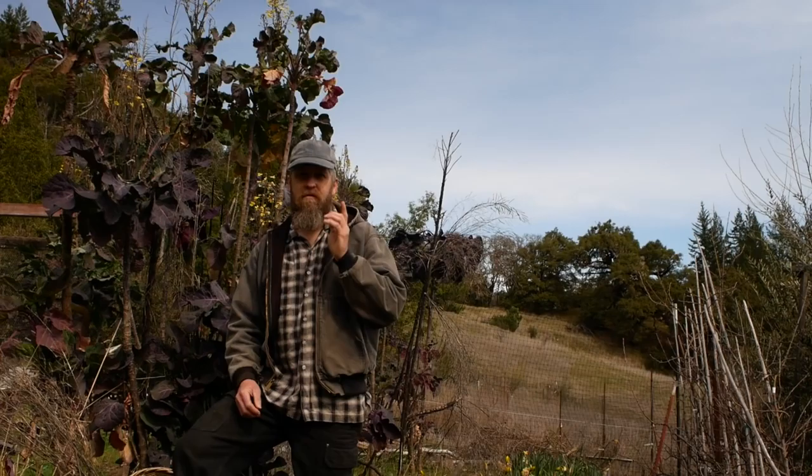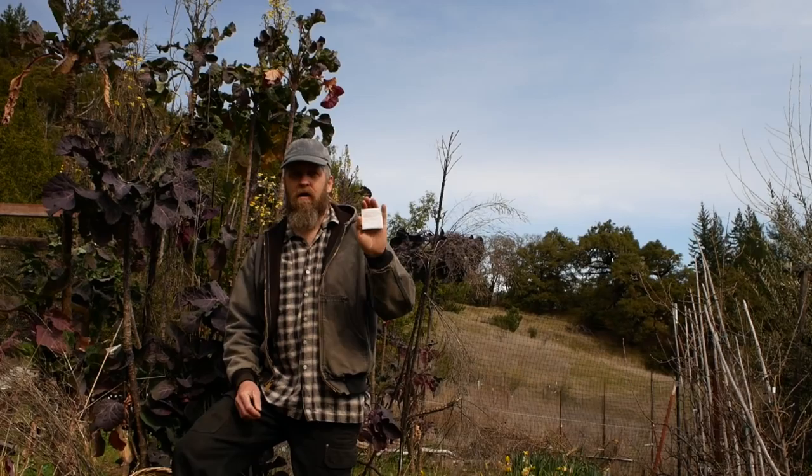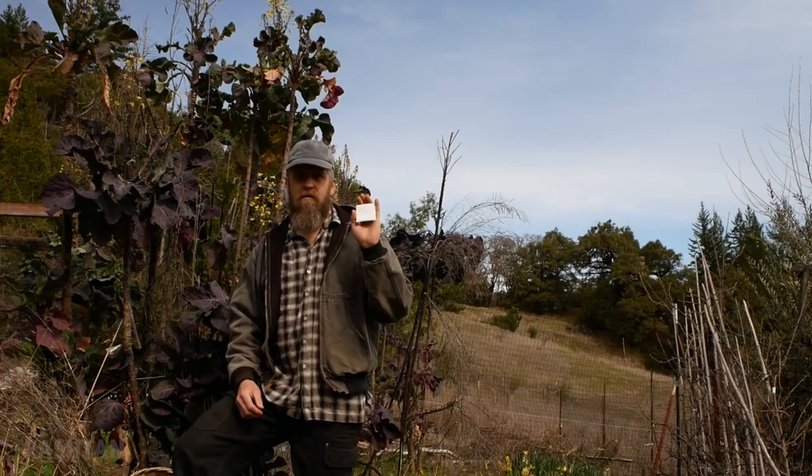I have this super cool friend named Sophia Bates who's awesome and totally badass. About five years ago she gave me these seeds for my birthday. They are from Montenegro and they are tree collard seeds — that's what's growing behind me.